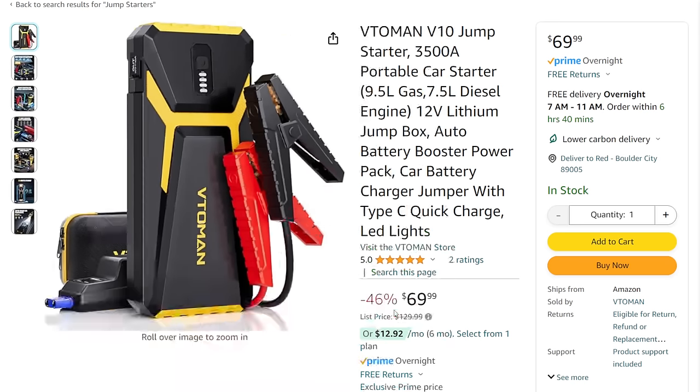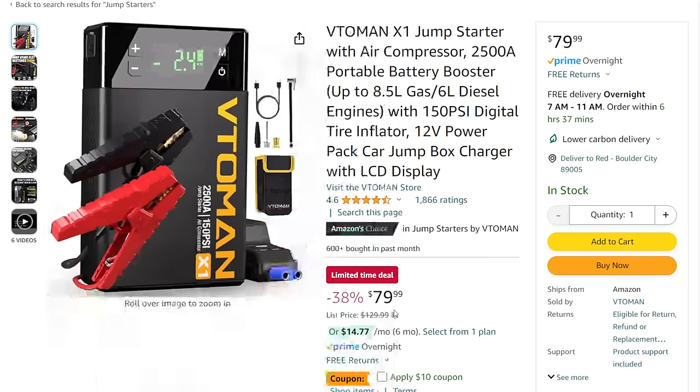Vito Man — we talked about them for the sponsorship, but these are not sponsored. I stumbled across these. We've got the V10 jump starter claiming 3,500 amps — portable car starter that can start up to a 9.5-liter gas or 7.5-liter diesel engine, comes with cables, $70. Then Vito Man also does combo units: the air compressor and jump starter for $80, with a 10% off coupon — this one's only 2,500 amps — bringing it from $80 down to $70. Killing two birds with one stone.